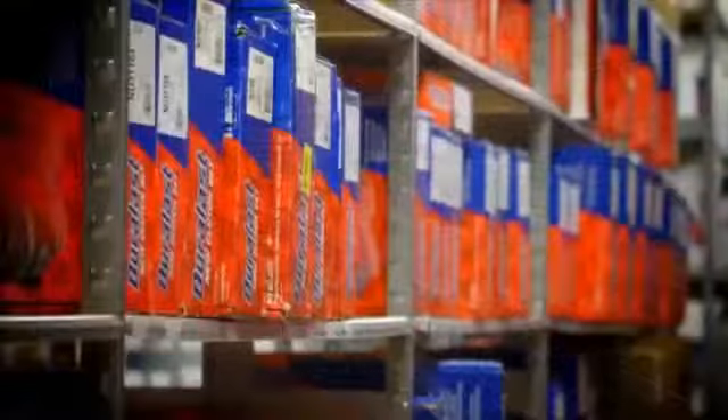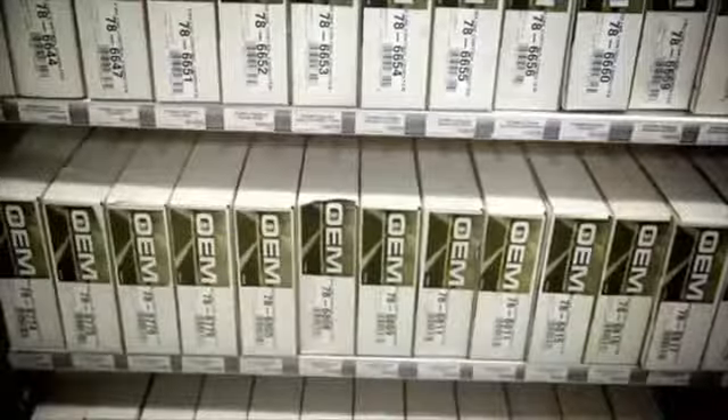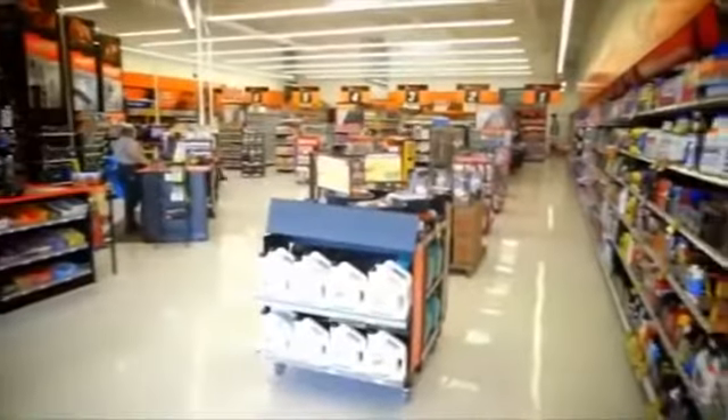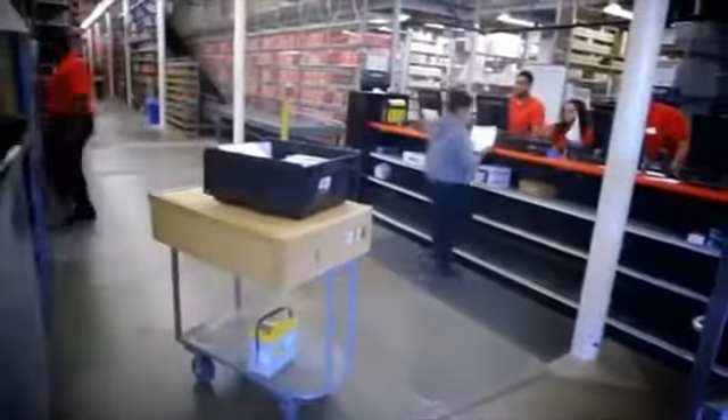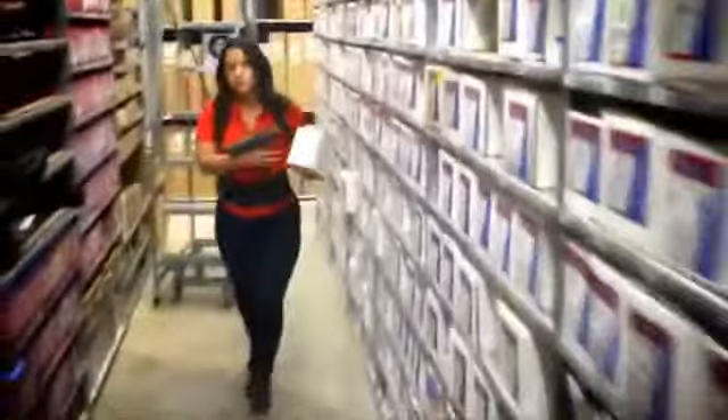The Mega Hub helps you put customers first with over 90,000 SKUs. That's double what your typical hub has and six times more than your own store. The Mega Hub is open 24/7, ready to get any part for your customers' needs, today or first thing tomorrow, so you can say yes, we've got it.